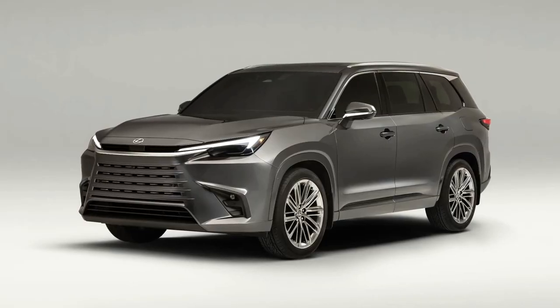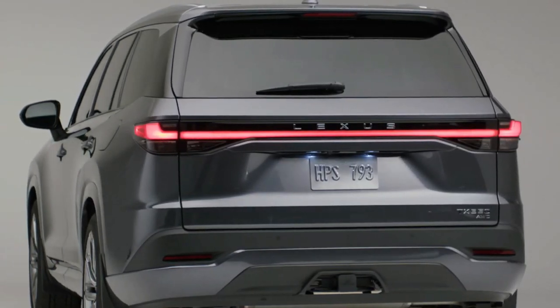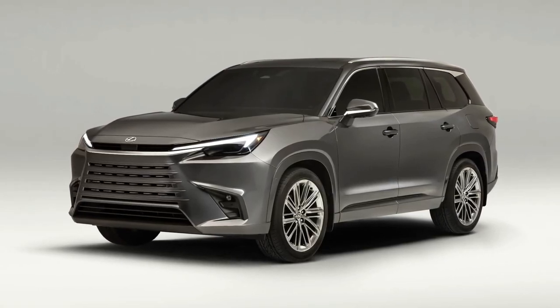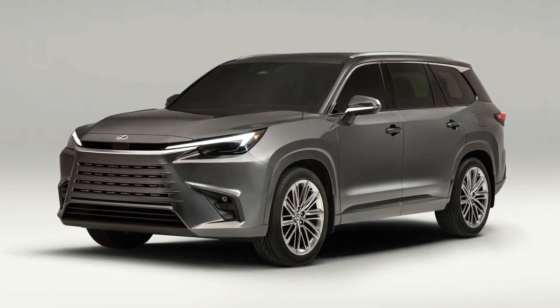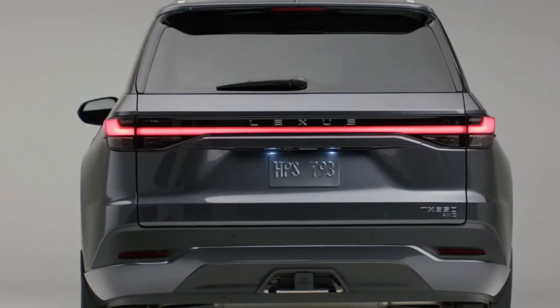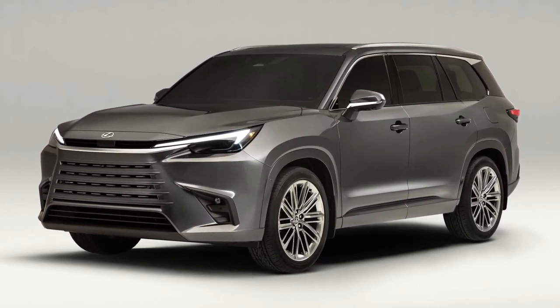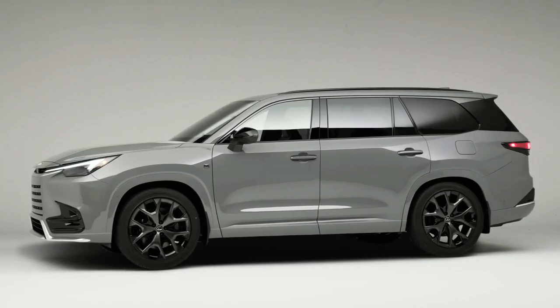It shares a platform with the Toyota Grand Highlander, but offers more features, nicer interior materials, a distinct exterior design, and adds an available plug-in hybrid powertrain. With a 116.1-inch wheelbase and a 203.1-inch overall length, there's no denying the TX's size.